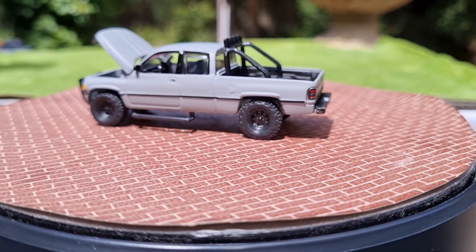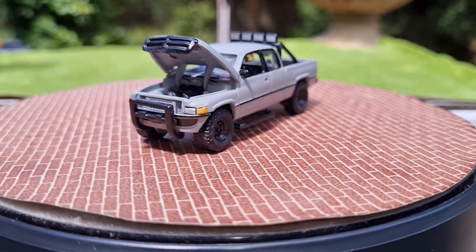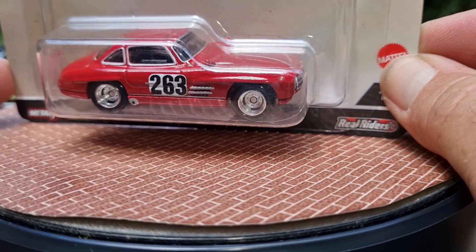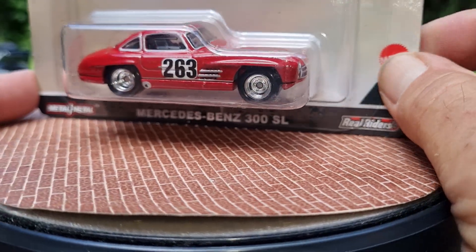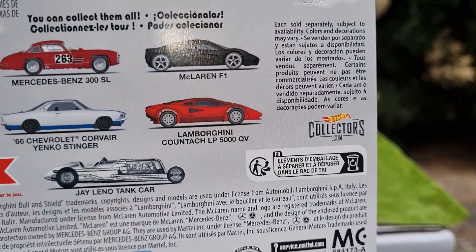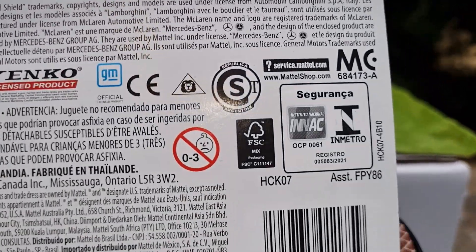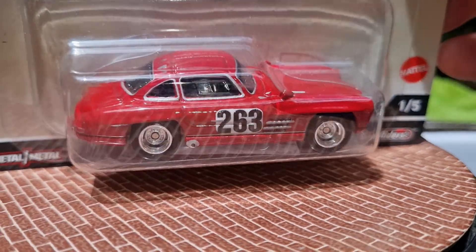I did pick up another Mercedes-Benz 300 SL from the Jay Leno Garage series. I won't open this because I've already got one that I've opened, so I'll leave this one carded. I do love this casting - it looks great in the strawberry red and this was $15 as well, which is not bad. It's been around since 2021. I got most of those - I didn't get the tank car I don't think, but I got the rest. I did really want another one of these because I'd opened the other one. So that was a good pickup.